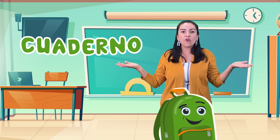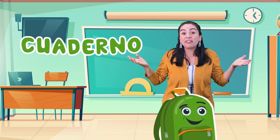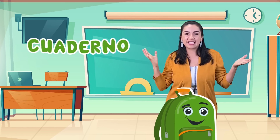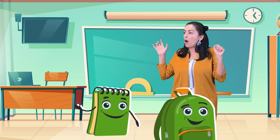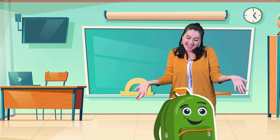¿Qué más necesito? Un cuaderno. Yes, a notebook. Un cuaderno. ¿Dónde está mi cuaderno? Ahí viene. Gracias. El cuaderno.